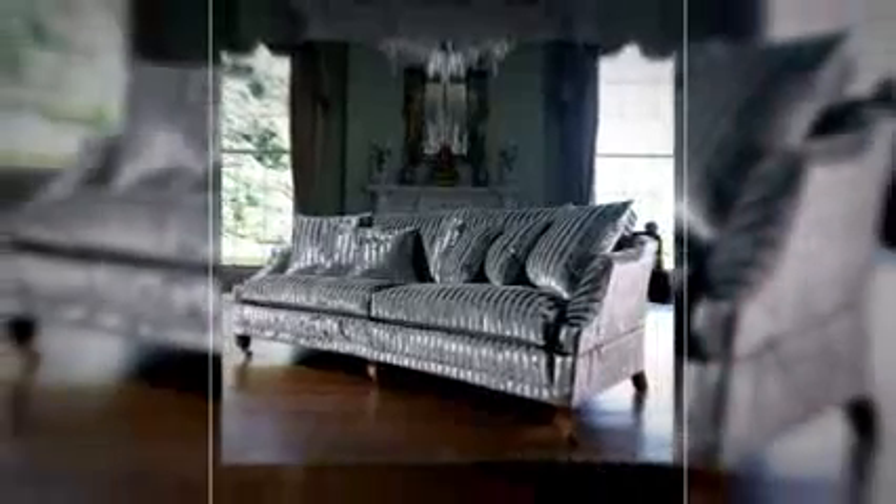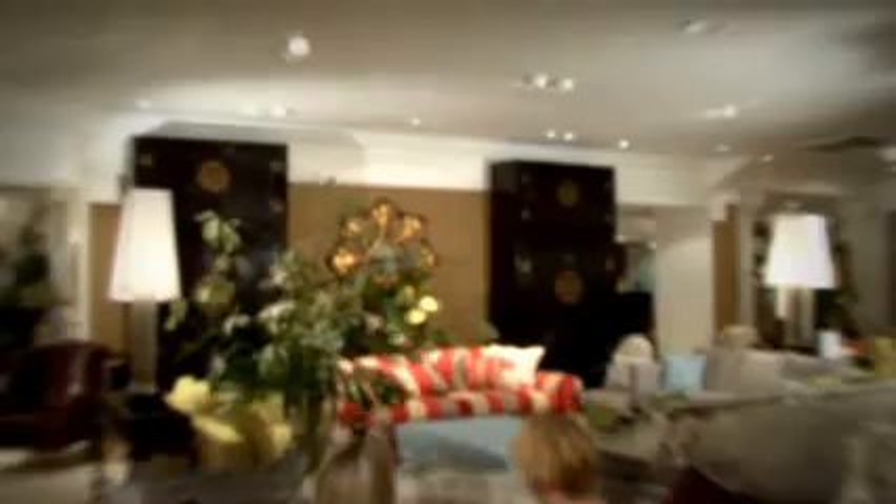At the heart of Duresta is the English country house style — one where the formal and very grand can sit beautifully alongside the casual, plain and simple. Our award-winning customer service remains with you, from the moment you place your order, right through to delivery and beyond.